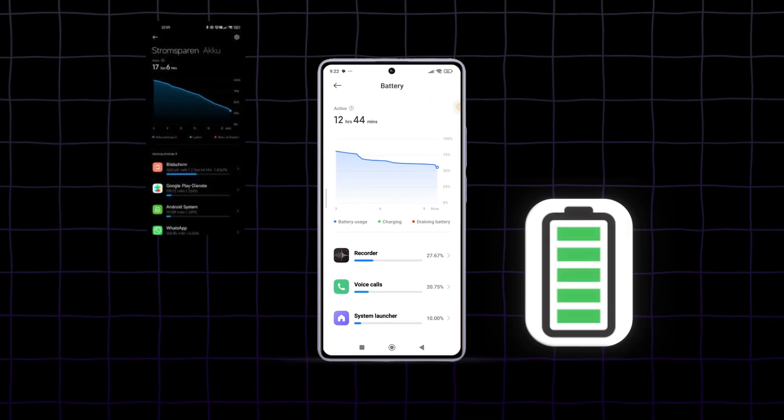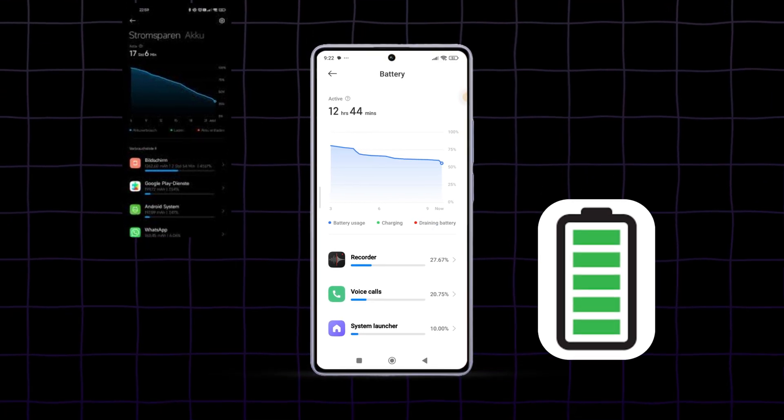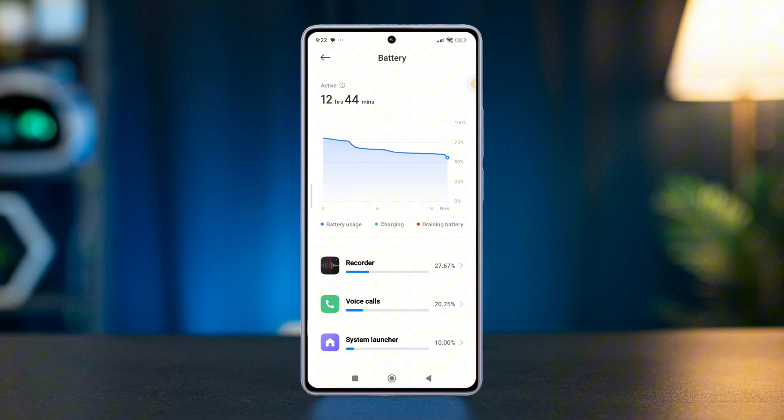Is your Xiaomi phone losing battery power overnight even when you're not using it? If this sounds familiar, you're in the right place. In this video, I'm going to show you some simple yet effective fixes to keep your battery lasting longer. So let's dive right in.